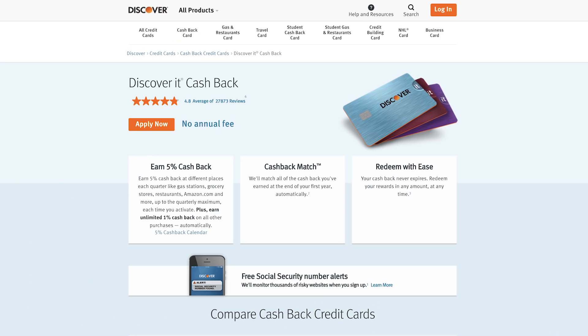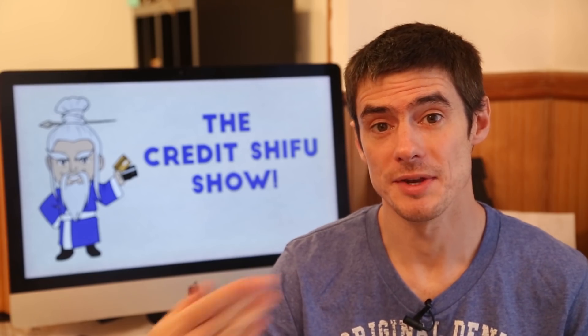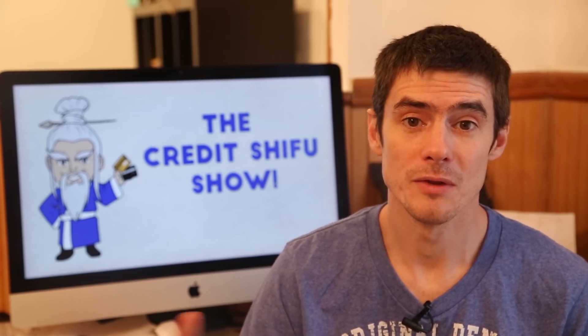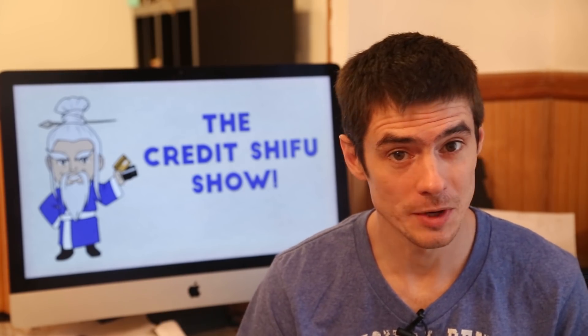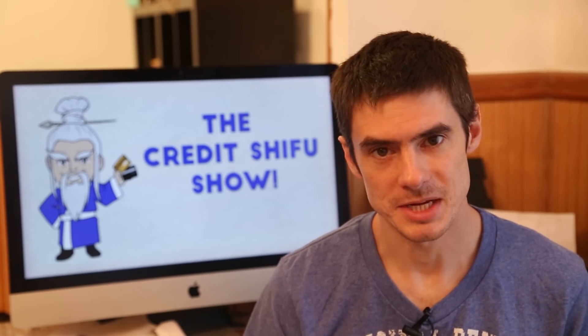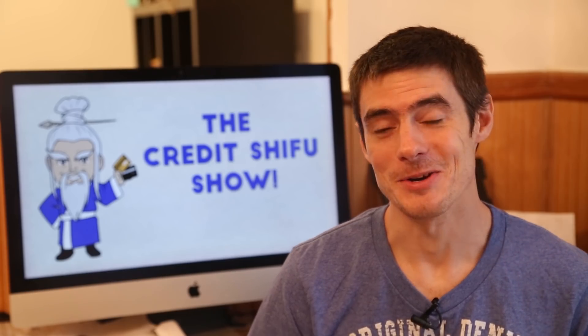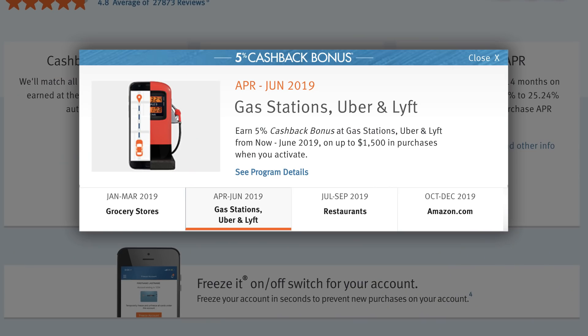The Discover It card has 5% quarterly categories, similar to the Chase Freedom, on $1,500 in spending each quarter. Here is this year's calendar so you can see all the categories. Unlike Chase, which only tells you the next quarter's category on the 15th of the last month of the previous quarter, Discover actually makes it public for the whole year at the beginning of the year. You can see the categories for the entire year already.